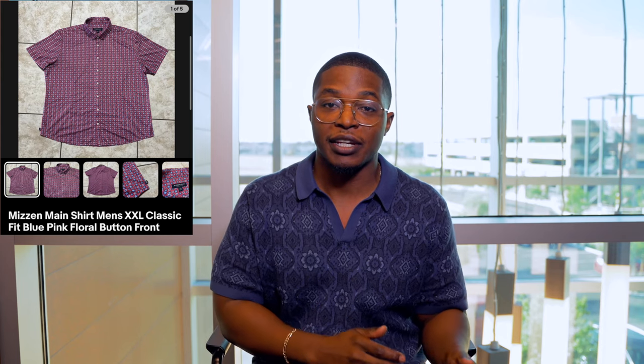First up is a shirt from Mizzen+Main — a clothing brand I still pick up every time I see it, as long as it's in a good size. Extra large and double XL always sell best for me. Small and extra small I might pass unless the style is really great or it's really cheap, because Goodwills are onto these brands now. I picked this shirt up for about seven bucks and it sold in under a week.